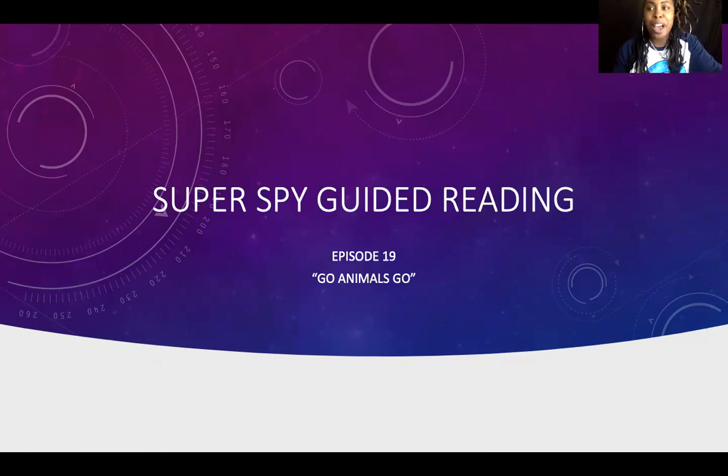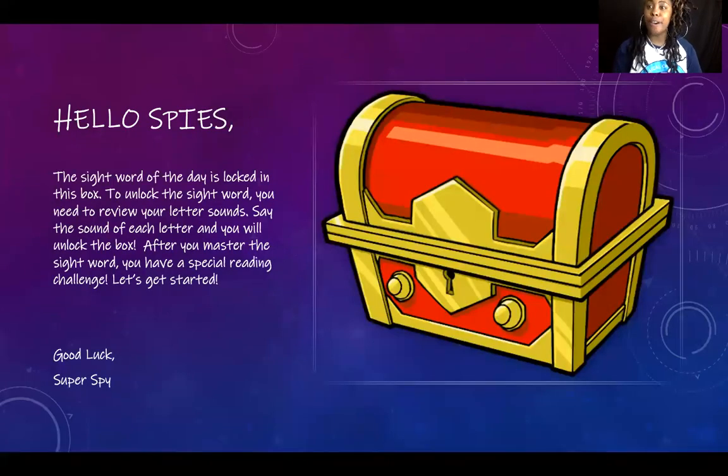Welcome back scholars to Super Spy Guided Reading. It is episode 19, it's called Go Animal Go. We have a note from the super spy: hello spies, the sight word of the day is locked in this box. To unlock the sight word you need to review your letter sounds. Say the sound of each letter and you will unlock the box. After you master the sight word, you have a special reading challenge. Good luck super spy!